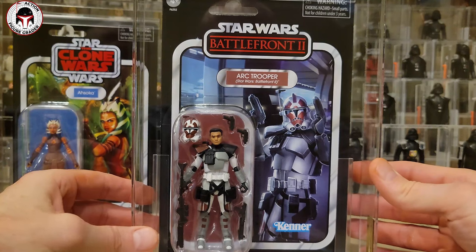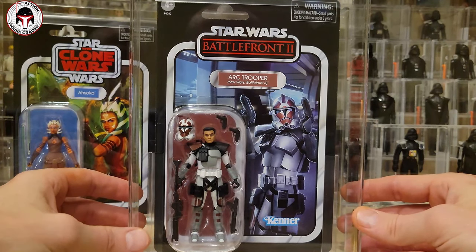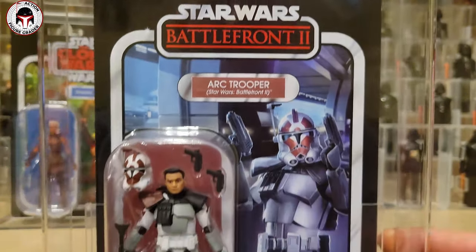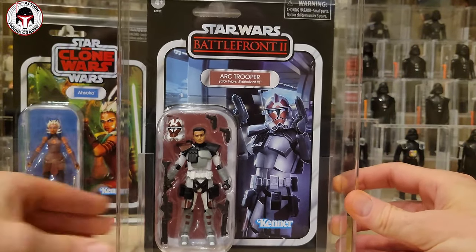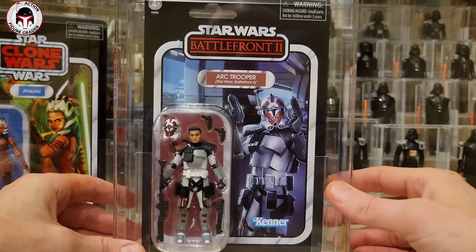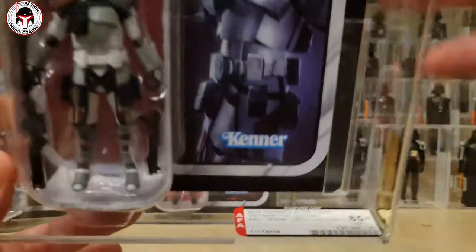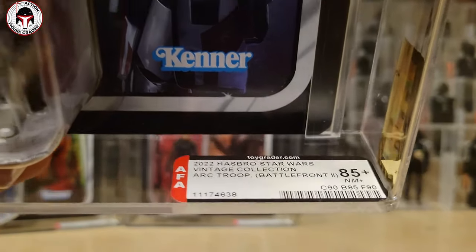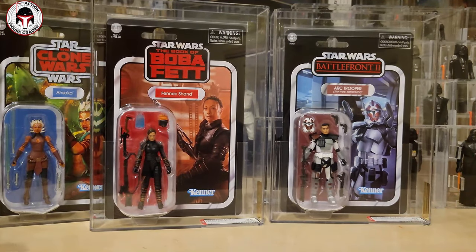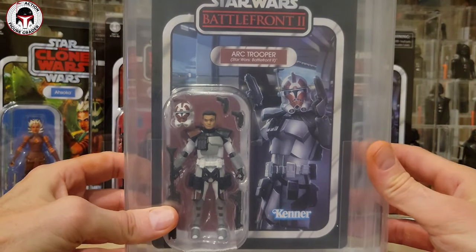Next up I've got a few online exclusives. The first one is the Battlefront 2 Art Trooper from Star Wars Battlefront 2 — this was the Gaming Greats that was available at all the online specialty retailers. The card back is just incredible. I've got the Lambent Trooper at CAS but those won't be arriving for a while. This Art Trooper got the 85 Plus — 90, 85, 90 were the sub scores on that one.